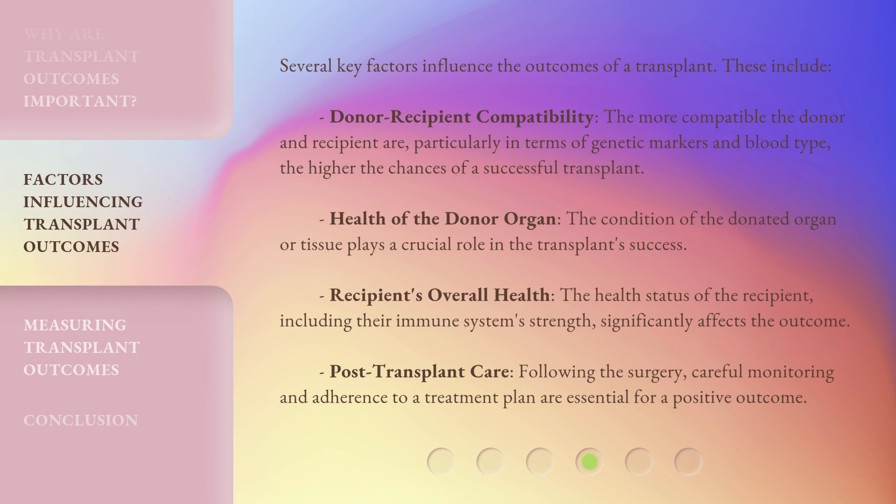Several key factors influence the outcomes of a transplant. These include donor-recipient compatibility — the more compatible the donor and recipient are, particularly in terms of genetic markers and blood type, the higher the chances of a successful transplant. Health of the donor organ: the condition of the donated organ or tissue plays a crucial role in the transplant's success. The recipient's overall health, including their immune system's strength, significantly affects the outcome.